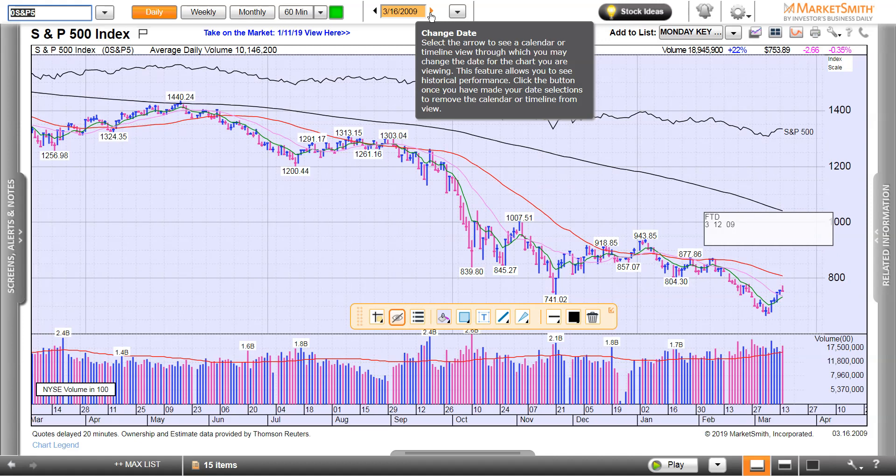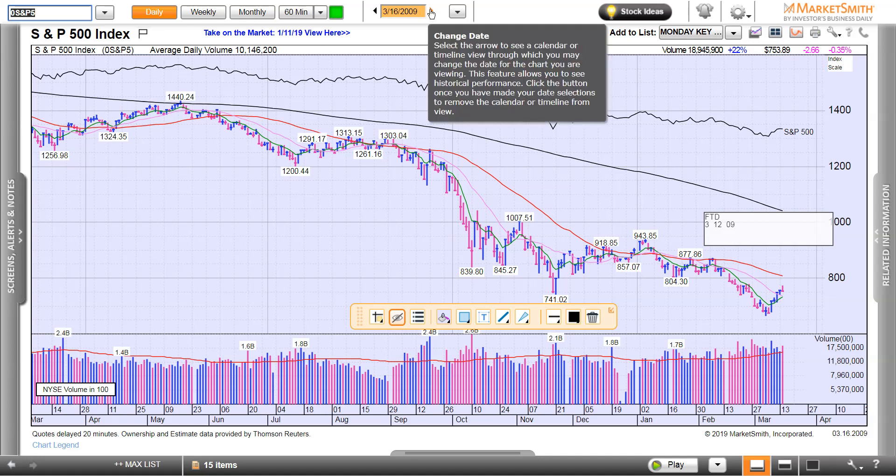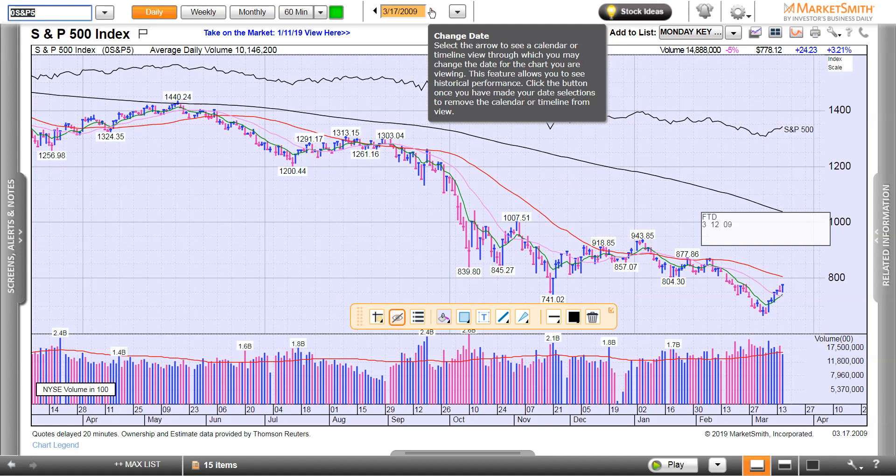A lot of people like to look at charts two months after it, go through day by day. Like this day right here — it reversed down on a pickup in volume. It's a slight negative day; it closed down just a little bit. Advance it another day and see what happens. Falls and goes up on less volume.